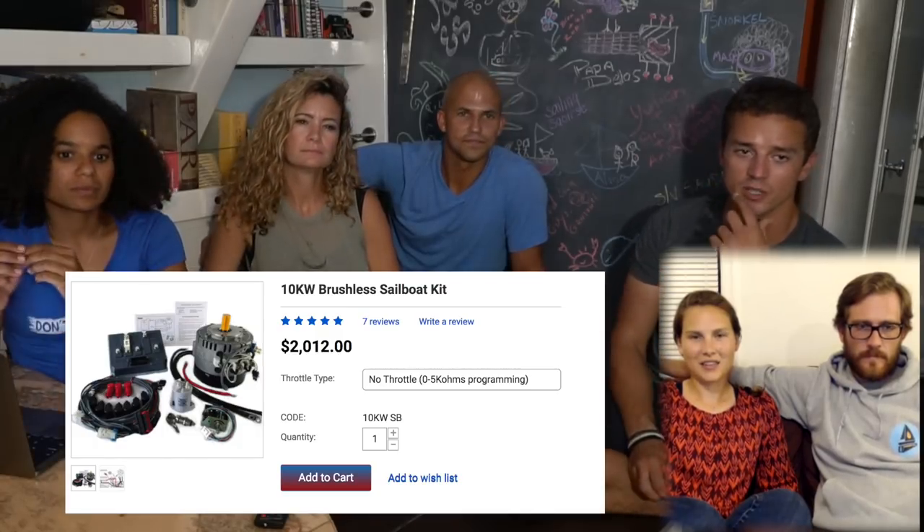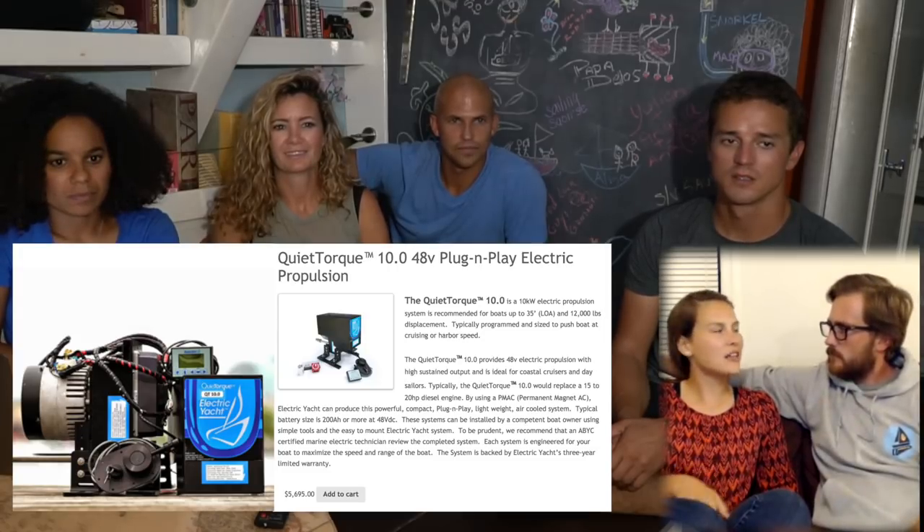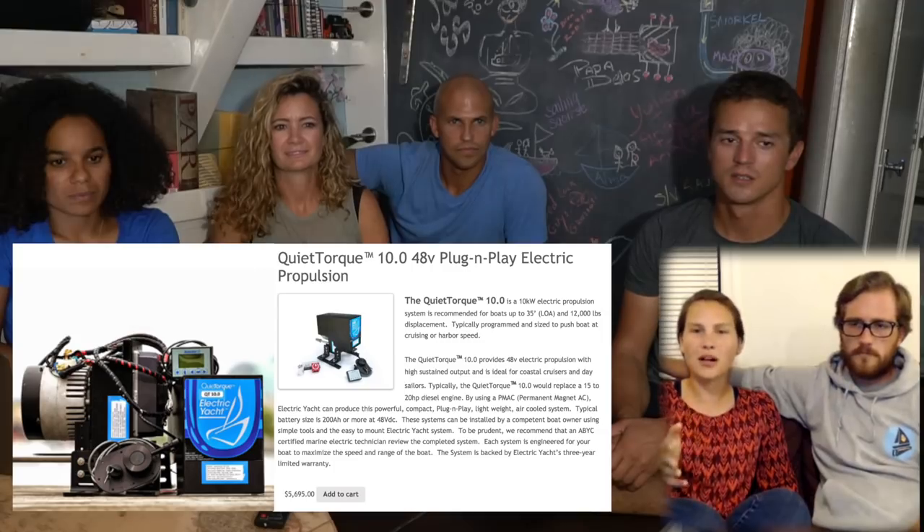We have the same batteries as Stanley and Uma — 1,200 amp hour Battle Born lithium iron phosphate batteries, so 300 amp hours at 48 volts, which is 14.4 kilowatt hours. For a motor, we have an Electric Yacht 10 kilowatt motor — kind of a plug-and-play system meant for sailboats.